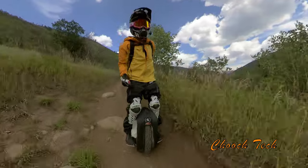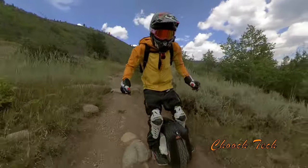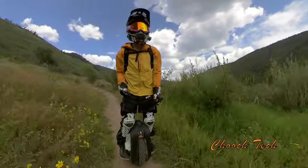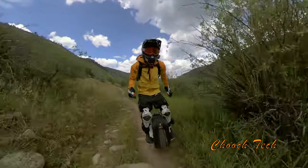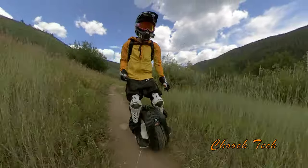You cannot beat what you just saw right there. If you ask me what I want to ride on an electric unicycle while doing this hobby, it's that right there — just perfect.